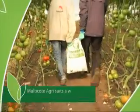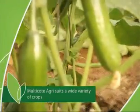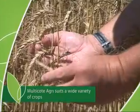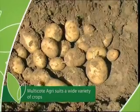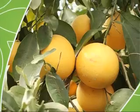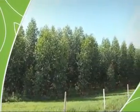Multicoat Agri is applied with great success on open field vegetables, greenhouse grown crops, strawberries, bananas, and arable crops such as wheat, maize, and potatoes. It supports the establishment of young vines and fruit trees, and offers added convenience in forestry projects.